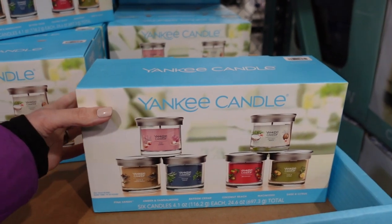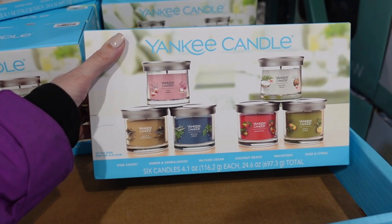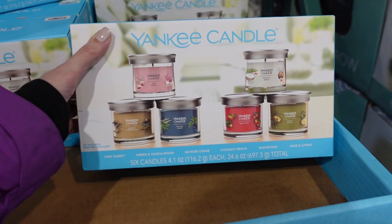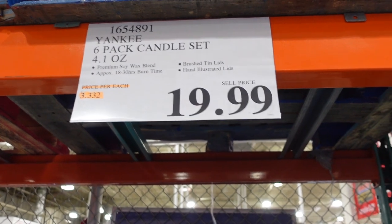They have a six-pack of Yankee candles — amber and sandalwood, bayside cedar, pink sands, coconut beach, macintosh, and sage and citrus. Those sound really nice. They're $19.99 and they burn for approximately 18 to 30 hours.